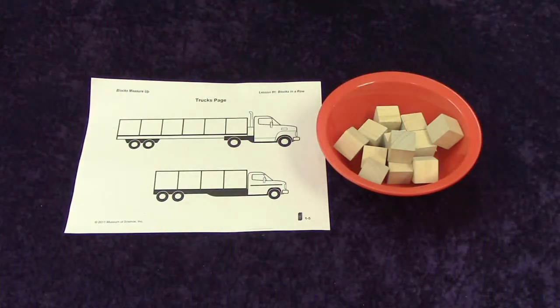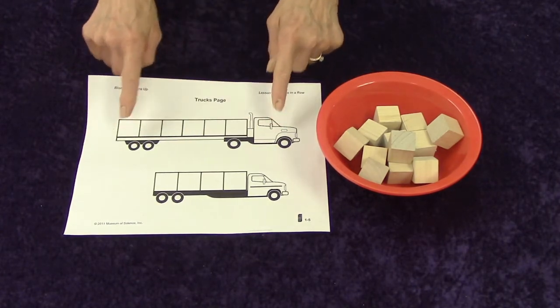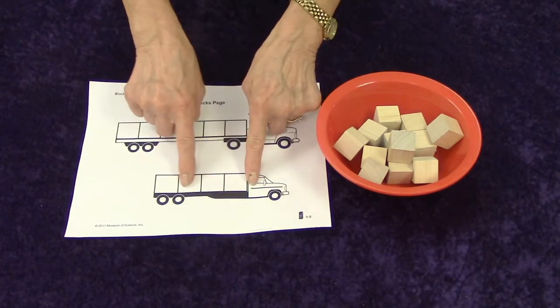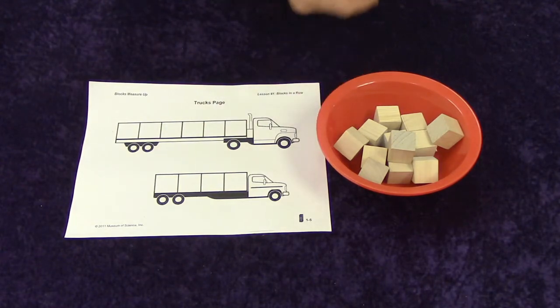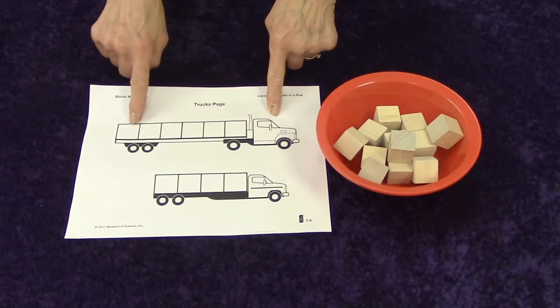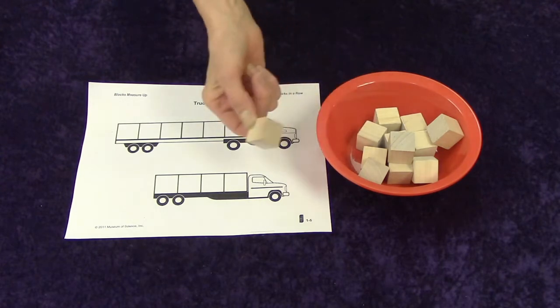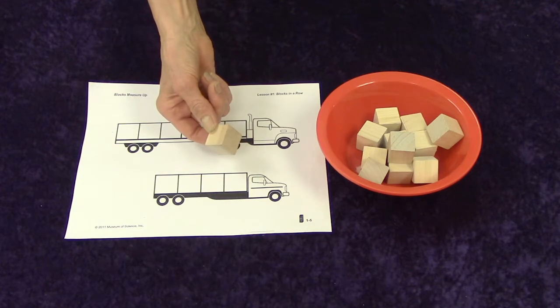Okay, boys and girls, we are going to see if we can measure how long our trucks are. We have a long truck and a short truck. So I think we should find out how long the truck is. Let's find out the longest — how many blocks long it is. Are you ready to count? You've got your blocks right there on the table, and you can do this along with me.